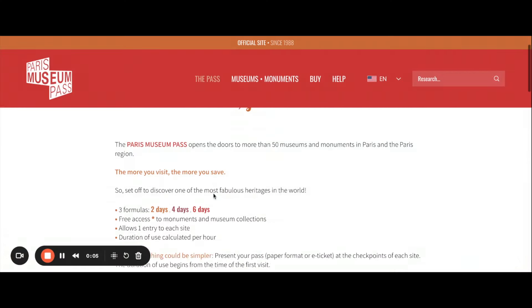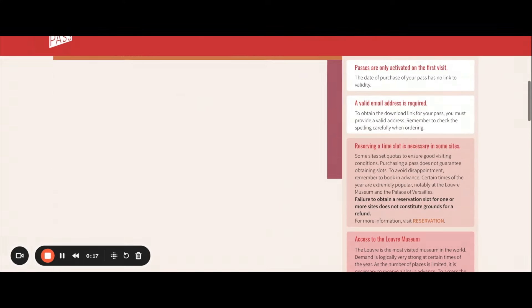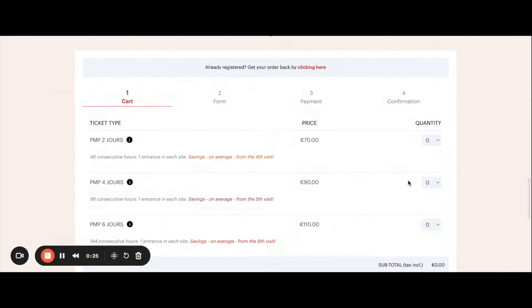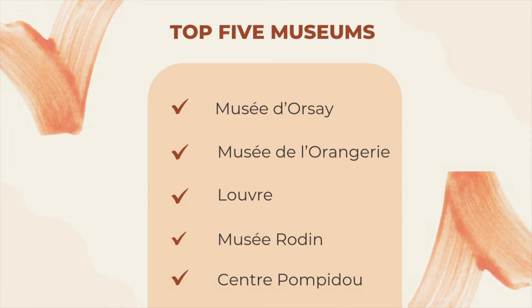As part of this challenge I bought a four-day Paris Museum Pass online that becomes activated on my first visit. However, I wanted to determine if a two-day pass would be sufficient to cover the museums I'm most interested in. These are my top five museums I am targeting for the first couple days.